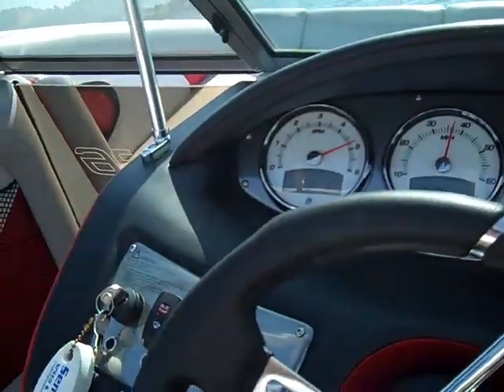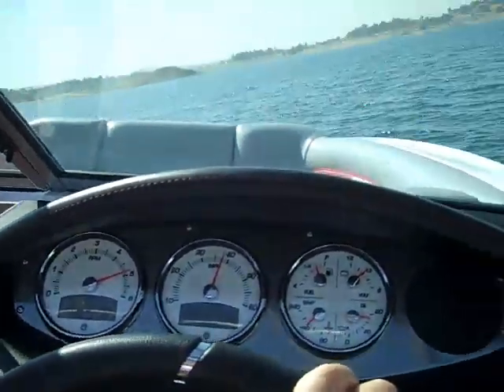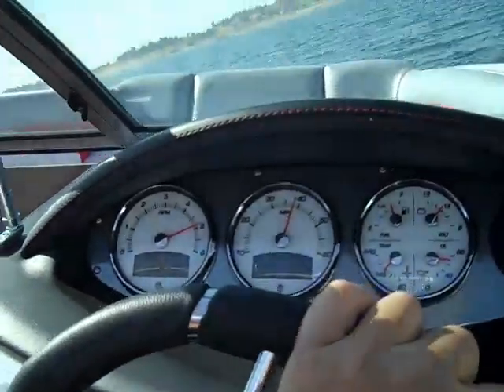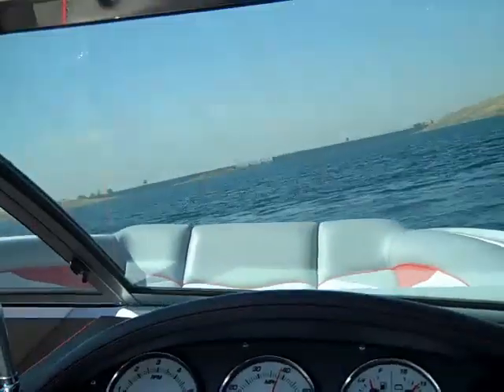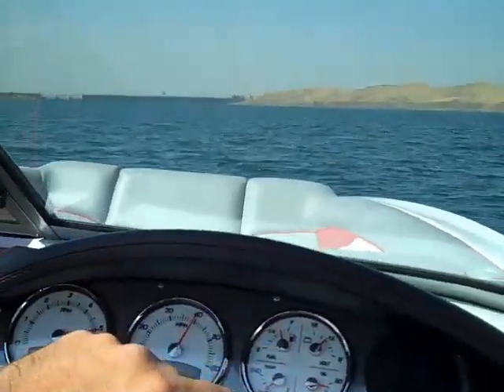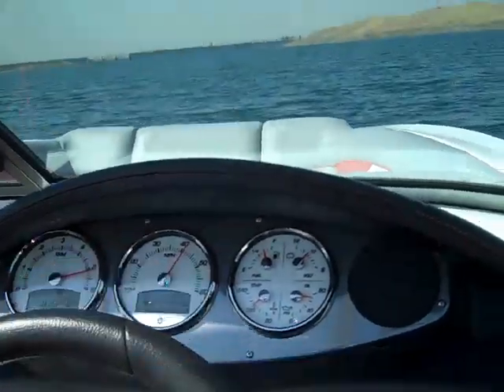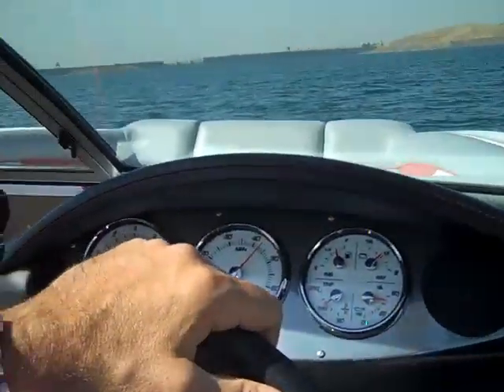It takes turns beautifully, the ride is beautiful, handles beautifully, steers phenomenally. If you like a little bounce, just tap your trim tab and bring it down.